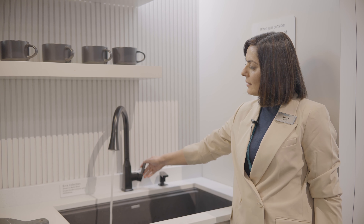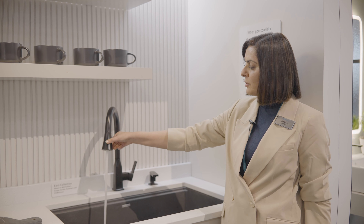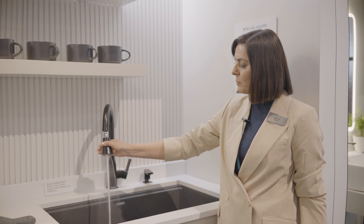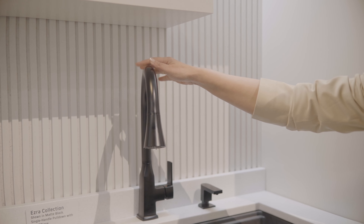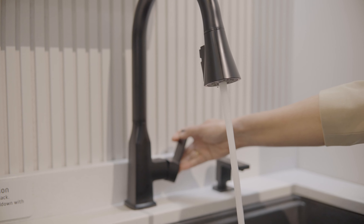The faucet has different spray modes: stream, spray, and what we call the power rinse. So no matter what you have in the sink, the faucet is built to last and will function very well.